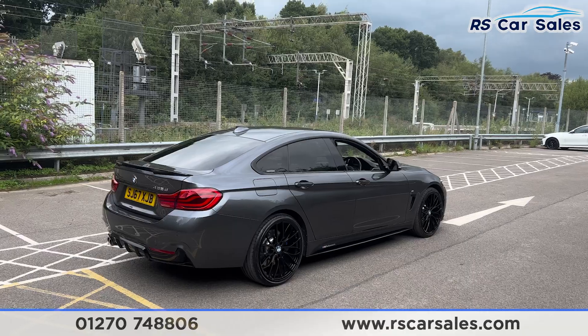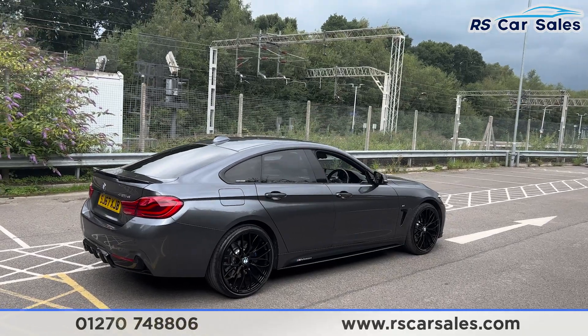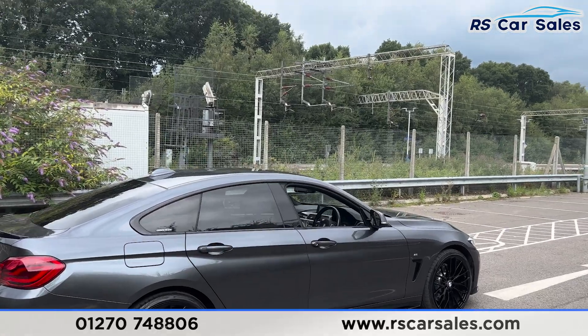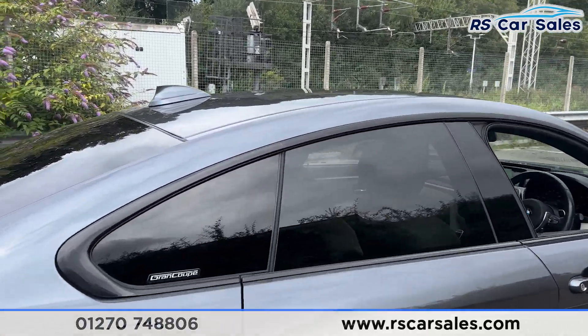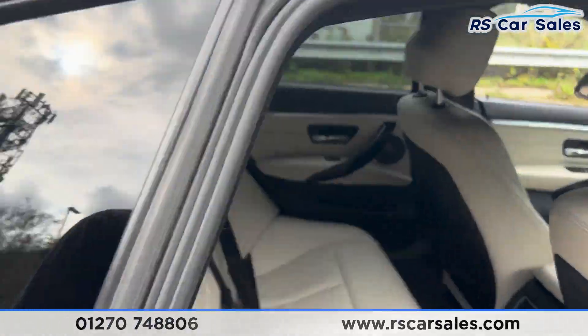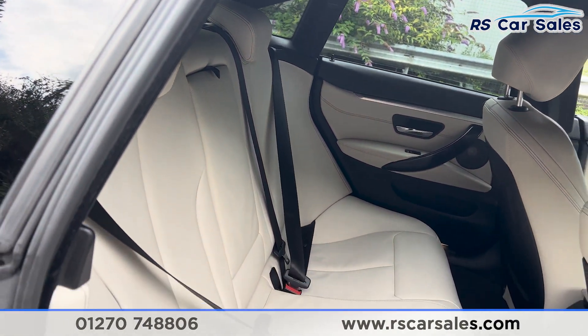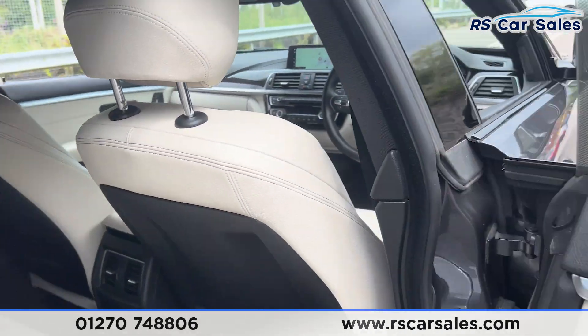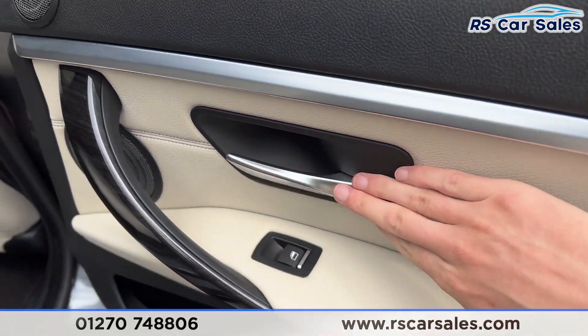Walking back around to the driver's side, you'll find this vehicle is free from any major marks, dents or scratches. Taking a look at the interior, in the back you'll find the ivory white leather interior, foldable armrests and fixed ISOFIX points. We also have the vents down there for the rear passengers, electric windows and brushed metal door handles.